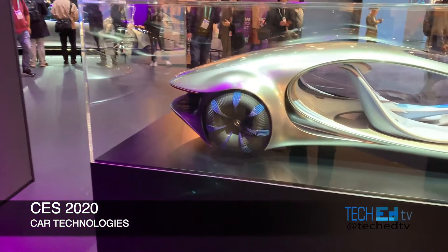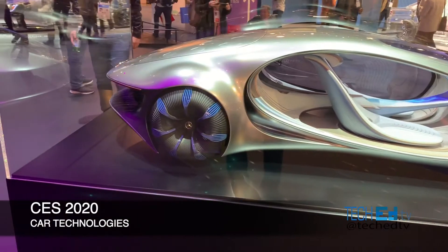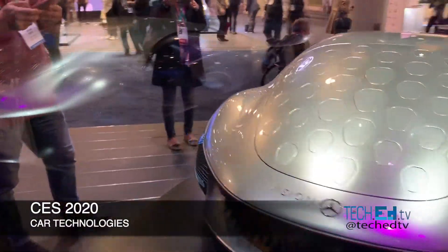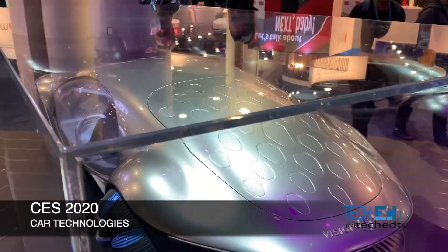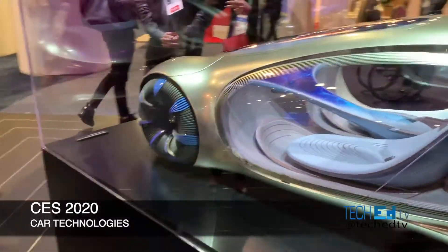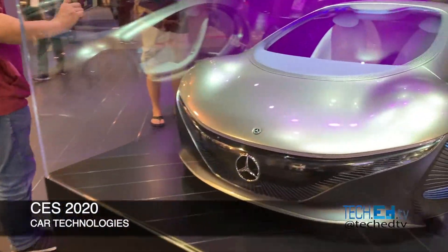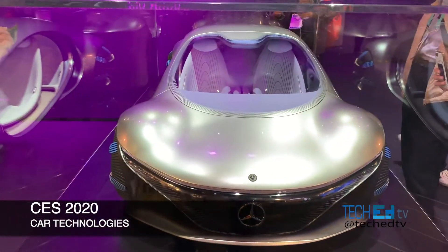Take a look at this concept car from Mercedes-Benz. So if you watch the movie Tron, this is the guy — this is the Avatar. They're demonstrating inside. It's the Mercedes-Benz Avatar being showcased here at the Consumer Electronics Show.